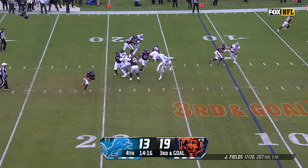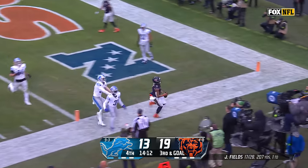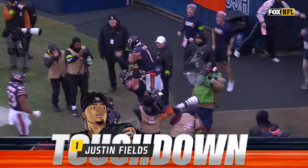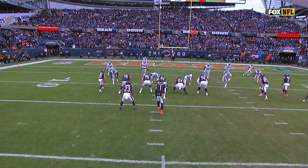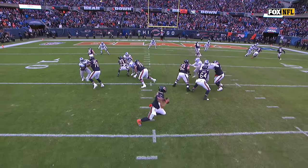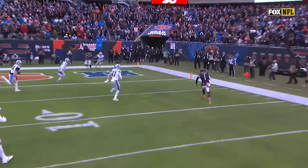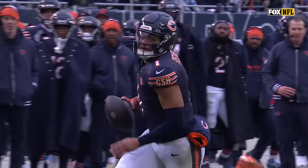Fields rolling out — his eyes are on the end zone. He's in! Touchdown, Bears. You're going to run a game here and everybody gets trapped on the inside. Here goes Hutchinson inside, creates that opening — and then Justin Fields with that speed and athleticism just crossing over the goal line.